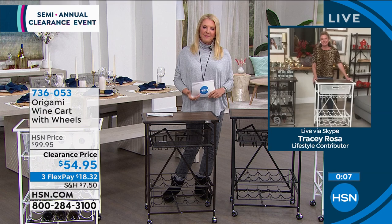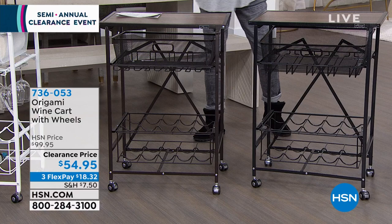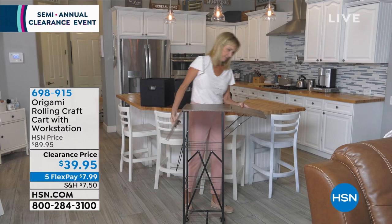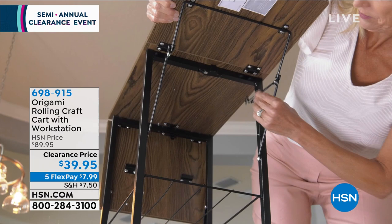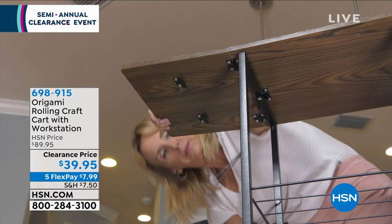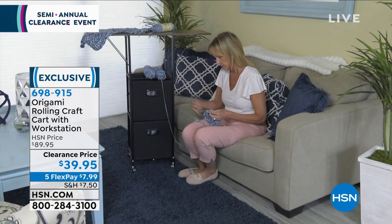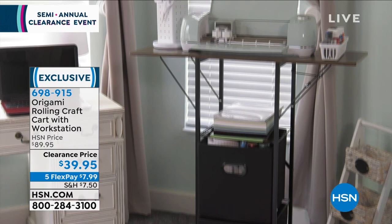This is the Origami rolling craft station with a workstation on top. So versatile — wrapping paper, your Cricut machine, whatever you need. Same brilliant Origami concept — it all collapses down, with storage cubes you can add. Or use it as a serving cart. I love putting a Cricut on top and all my vinyls and papers down below. It was 89.95 and now on clearance at 39.95 — that is an incredible deal.